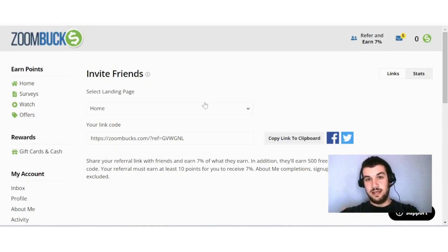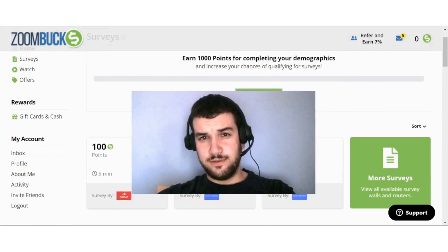If you are interested in 500 bonus points when signing up, I'll leave my link down below. That's it from me for this video. I hope you have found value in it. I'll leave a link down below for ZoomBucks — do consider liking and subscribing for more content like this, and I will see you in the next video.